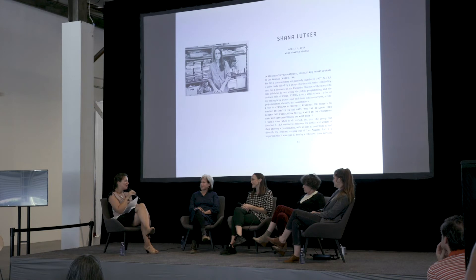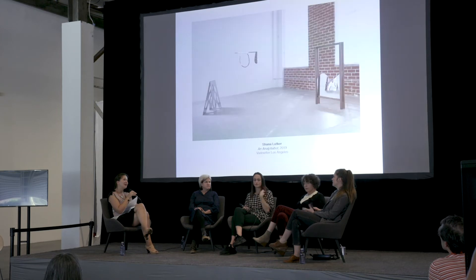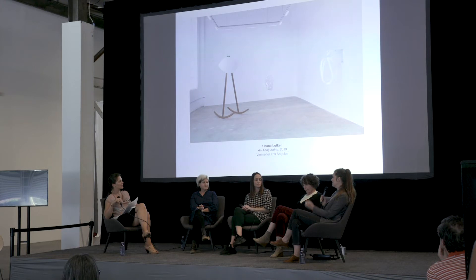I want to pick up the word 'Instagrammable moment.' Documentation is obviously very important when you create site-specific works that come down at a certain point, and in Sarah's case have even been destroyed. How do you deal with that? Do you simply try to have regular photographs, or try to capture an impression of what it was like? It's what I think about most — always thinking documentation, afterlife. I did this work on site at Orange County Museum in 2008. A filmmaker friend, Aza Jacobs, looked at it and started framing it out like a film — it was a real eye-opening moment.